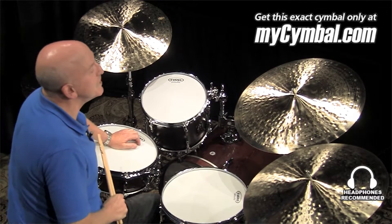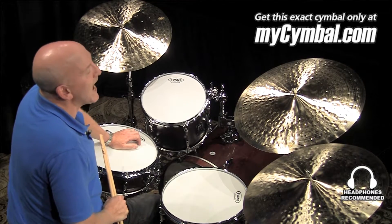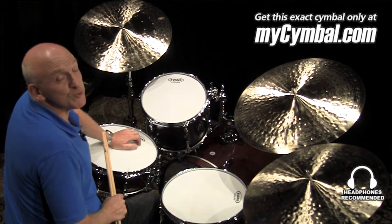This is a 22 inch K Zildjian Constantinople Medium Thin High. It has a very nice balance, good articulation, some very nice wash, and a good balance between the two.